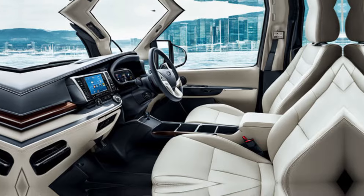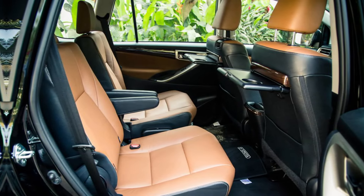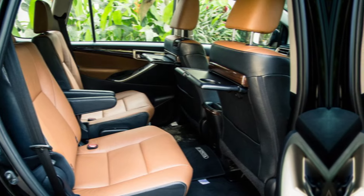Now, depending on the variant you choose, you can get either seven or eight seats. The second and third rows are foldable and flexible, so you can configure the seating to suit your needs.